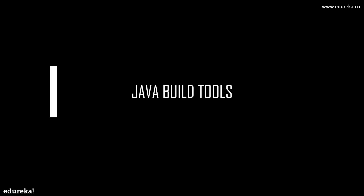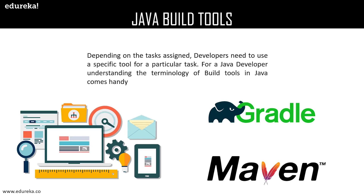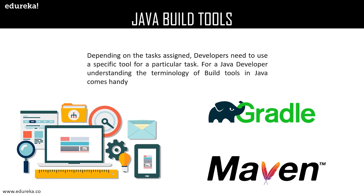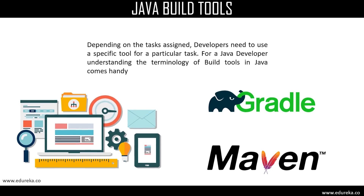Depending on the task assigned, developers need to use a specific tool for every particular task. For a Java developer, understanding the terminology of build tools comes in handy, as Java build tools are programs that automate the creation of executable applications. Build tools that one must know are Maven and Gradle.